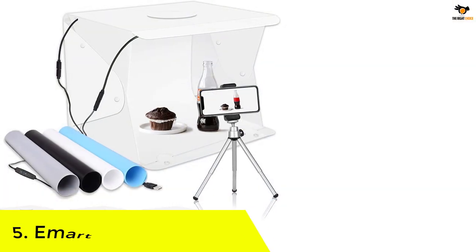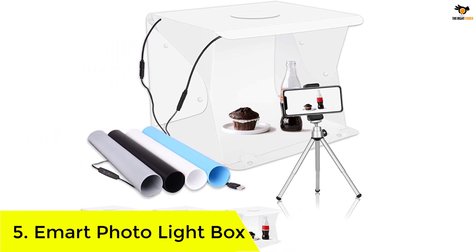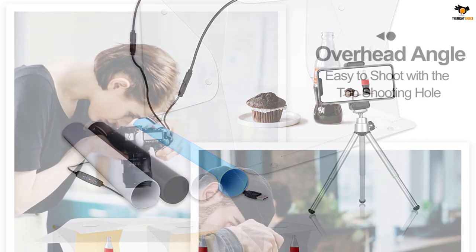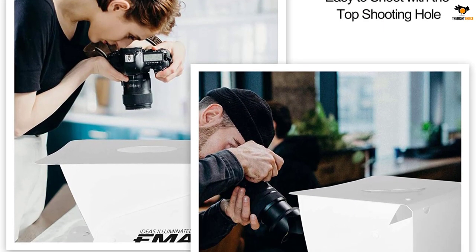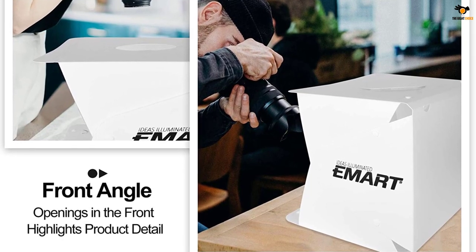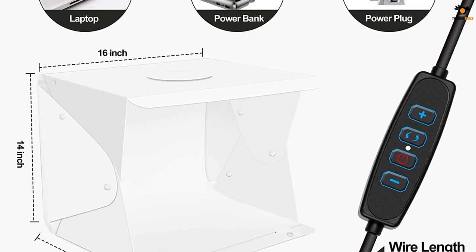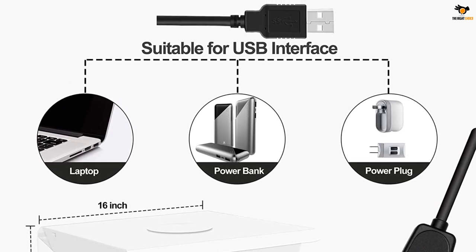Number 5: E-mart photo lightbox. If you have just begun your career in photography, this affordable photo lightbox from E-mart will be the perfect equipment for you. We are placing it on this list because it's highly affordable yet no essential feature is compromised. Speaking about the size, it's just 14 inches by 16 inches, which makes it one of the most portable options out there.